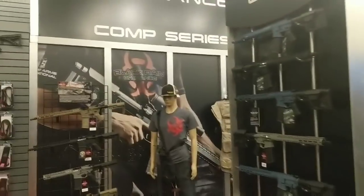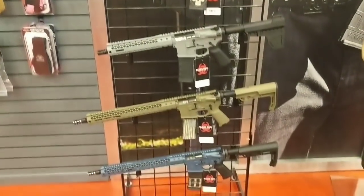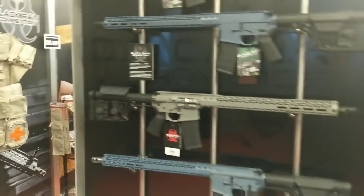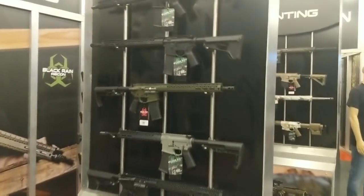So we're here at Black Rain Ordnance in Neosho, Missouri, and they have some of the finest rifles on the planet. These have been on the Oki wish list for quite some time. The action of them, the styling — they're about as fine as you're going to find.